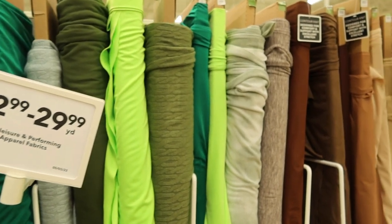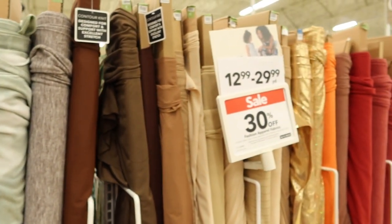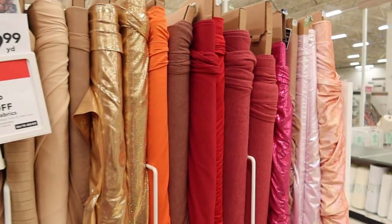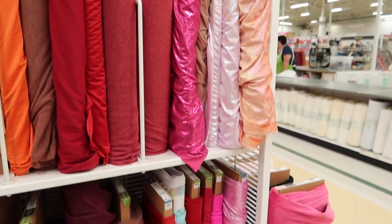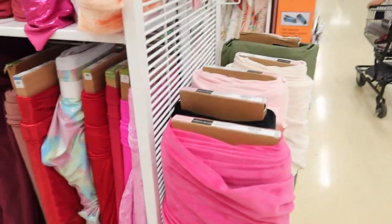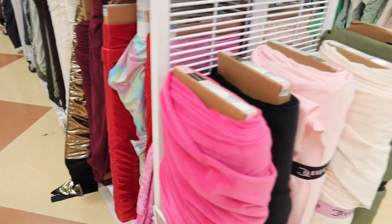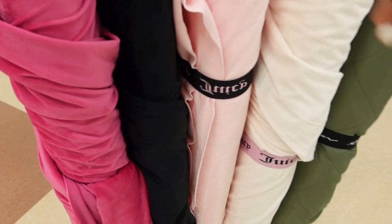There's some cable knit. I did see some cable knit that seemed like it was new in for fall, and it was really nice, really thick — a little bit thicker than the knit I just shared. This was really nice, really, really soft, and it said Juicy on it for Juicy Couture.